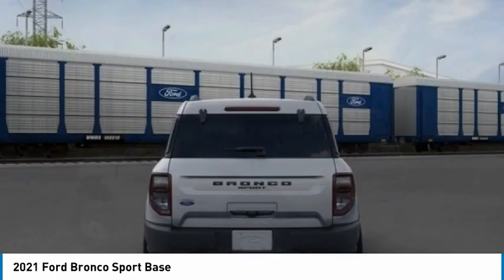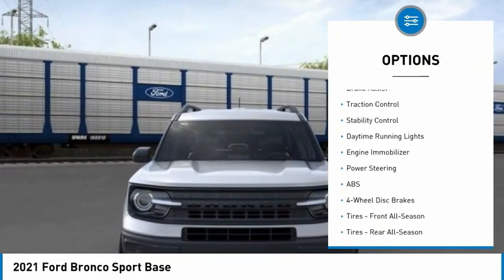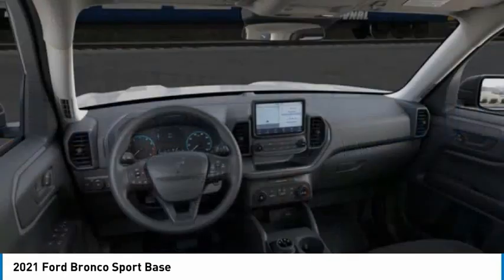Here are some of this vehicle's great options: four-wheel drive, tire pressure monitor, turbocharged, blind spot monitor, aluminum wheels, brake assist, traction control, stability control, daytime running lights.